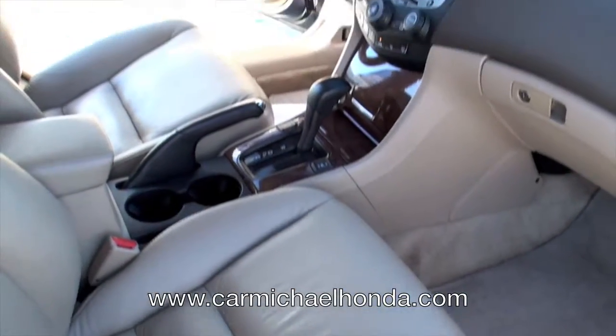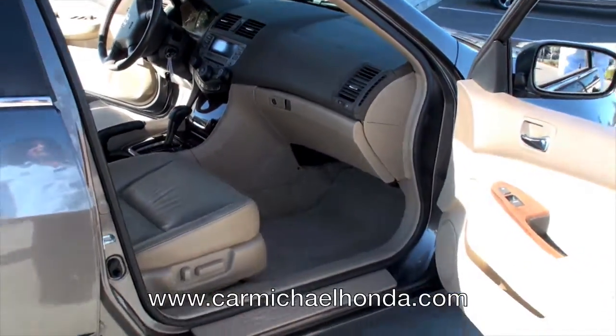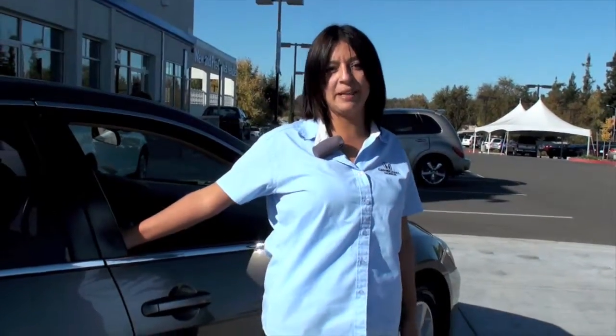You can see the passenger seat also has power seats, power windows — you name it. So if you're looking for an 07 Accord V6 in this nice bronze color, come and see me here at Carmichael Honda. My name is Christina, at 6151 Auburn Boulevard in Citrus Heights.